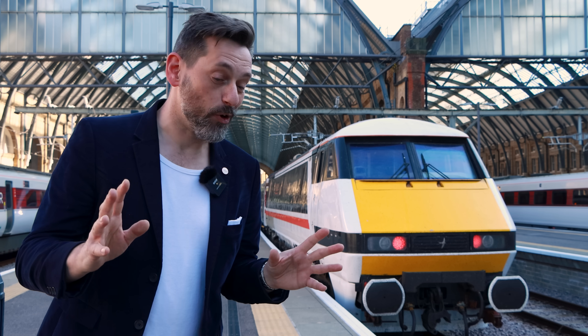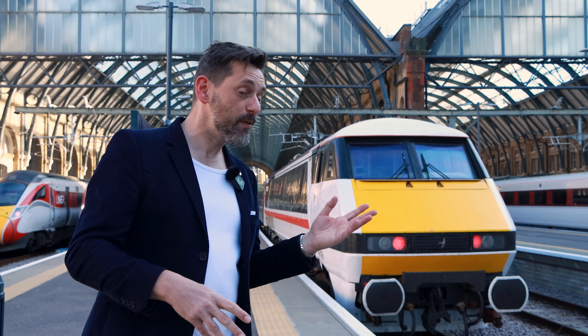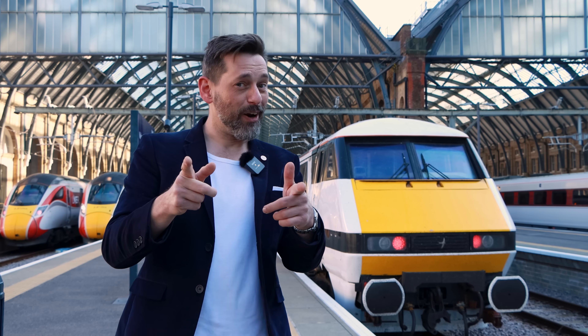Thank you so very much for watching this video. I do hope you've enjoyed it, because we do love the Class 91s here at LNER. If you want to see more videos like this, please do like, comment, and subscribe.